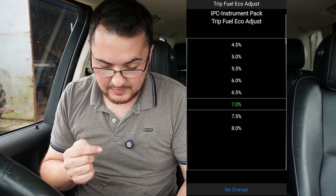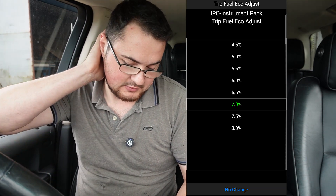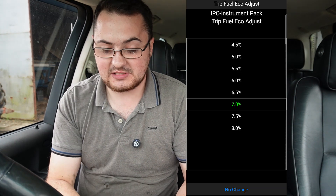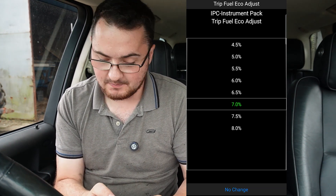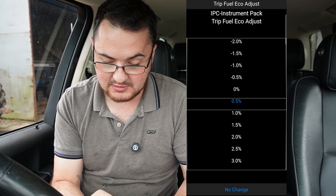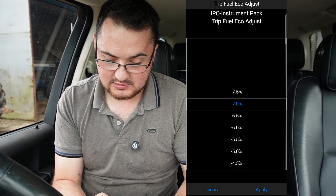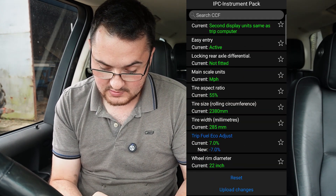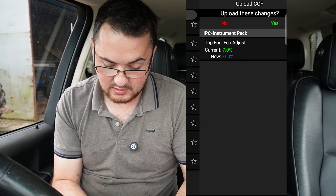We worked out we're about 14 to 15% out. According to this, we're currently at 7%, which is the standard figure — that means it's 7% over-reading. So let's wind it right the way back to a good minus figure. We've got minus 7% there, so let's wind it right back, apply that, and hit upload changes.